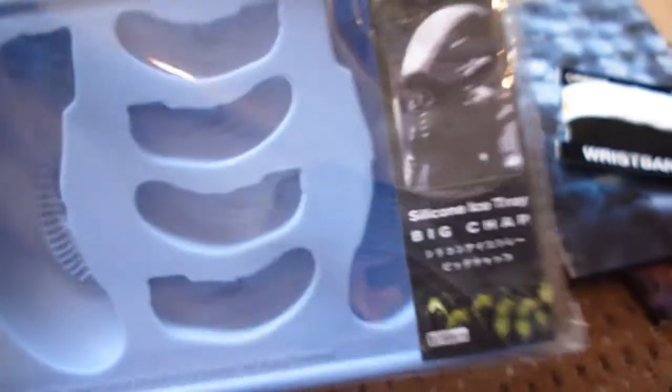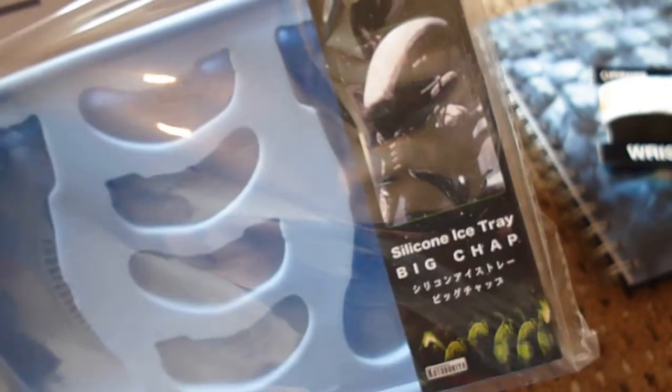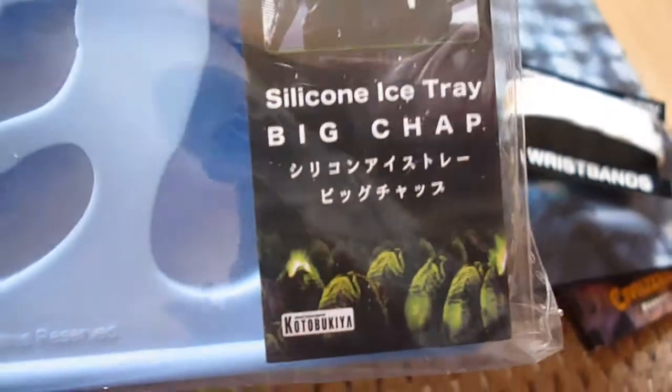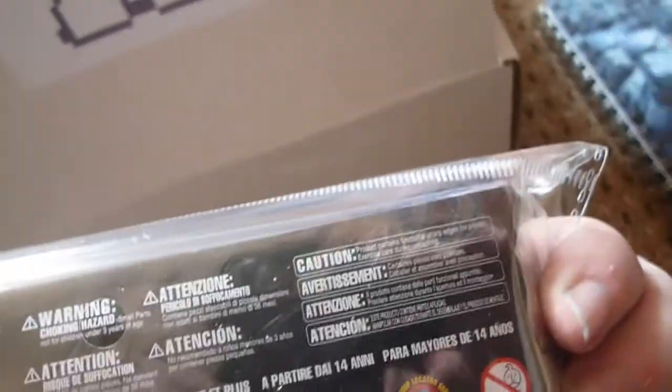I've seen something similar in another box they did — that one was a Star Wars Millennium Falcon. But this is a silicone ice cream tray. It's from Kotobukiya — it's an Asian import. Yeah, it's an ice tray and you can make your own alien ice cubes, which is really awesome. I'll be trying that out later on. It's got Japanese characters on the back. Good official merchandise there.